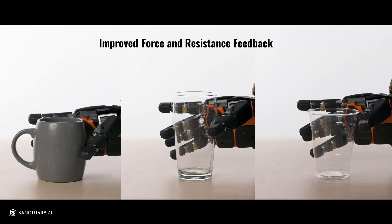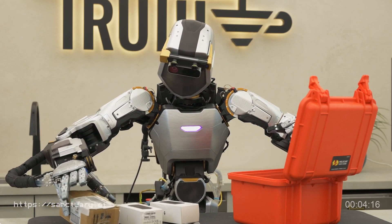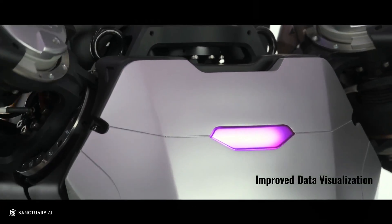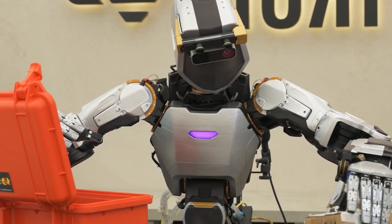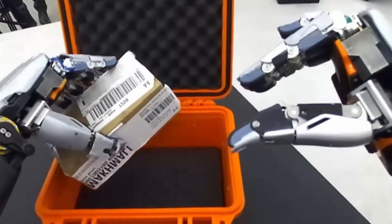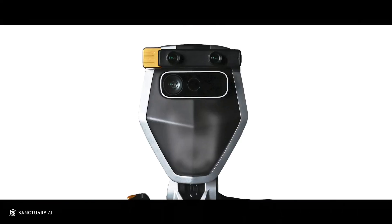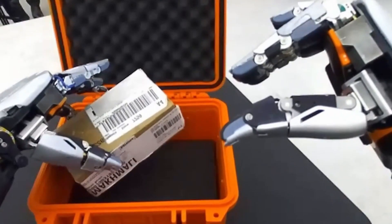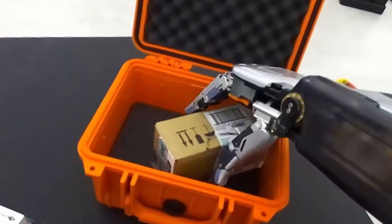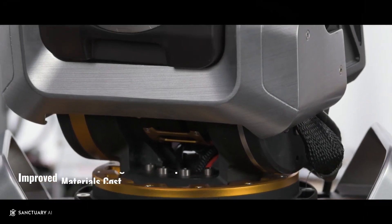The latest generation of Phoenix also boasts several hardware improvements, including an increased range of motion in the wrists, hands, and elbows, as well as enhanced hand durability. The robot's hydraulics have been further miniaturised, resulting in reduced weight, power consumption, and complexity while exceeding safety standards. Improvements in visual acuity and tactile sensing have led to higher fidelity data capture, crucial for training the AI. These upgrades have significantly shortened the time required to automate new tasks to just 24 hours, a major breakthrough in autonomous systems.